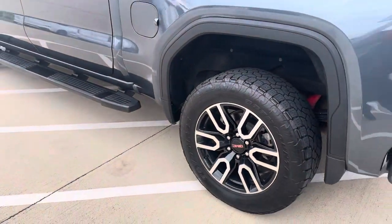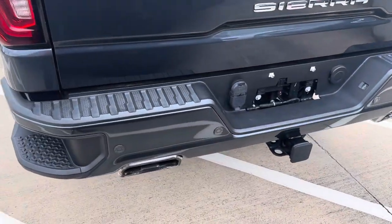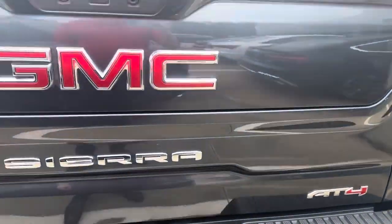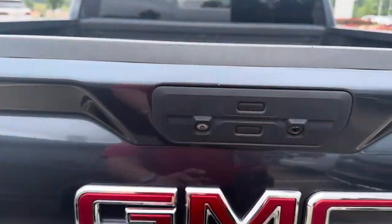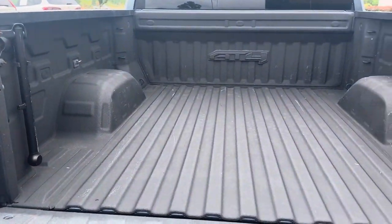Nice looking two-tone wheels, a pretty nice exhaust sound, tow package, and you've got your different tailgate options as well.